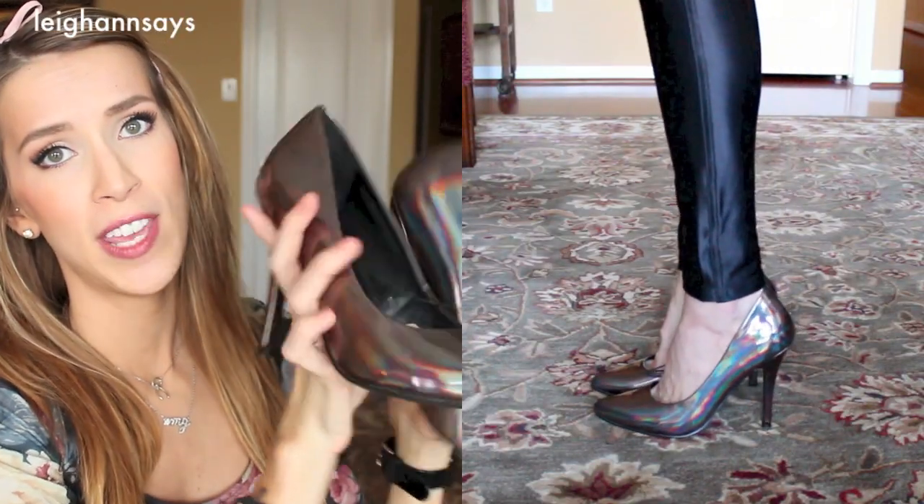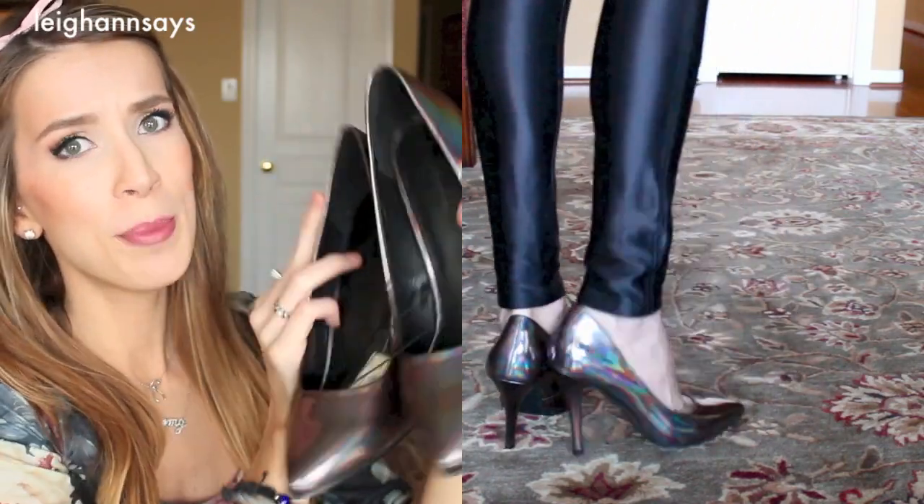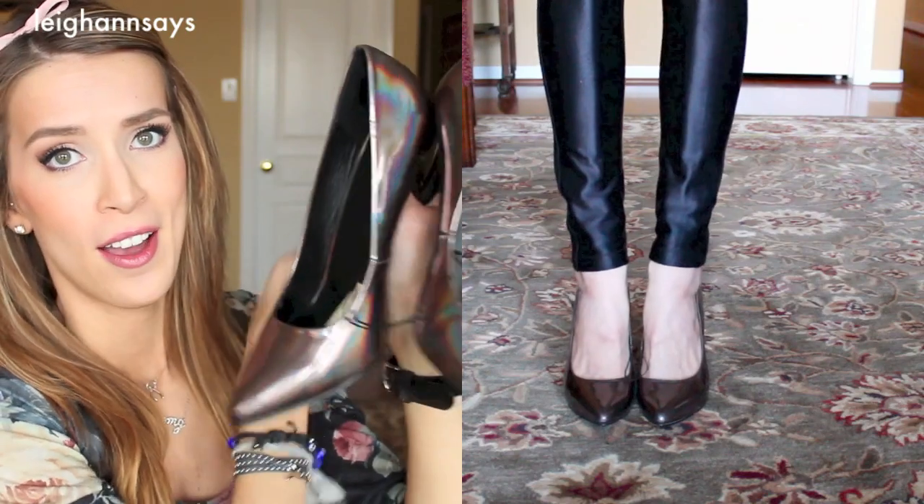Next are the high heel pumps. They're pretty high. Again, these don't fit — they're too tight — which is very, very sad. They don't come in a size 11 so I'm just gonna have to take them back. They're pretty much the same concept as the ballet flats but with giant heels. I really wish these worked — it would be a lot of fun — but they don't. These were $24, the most expensive pair, but I'm fine with taking them back.